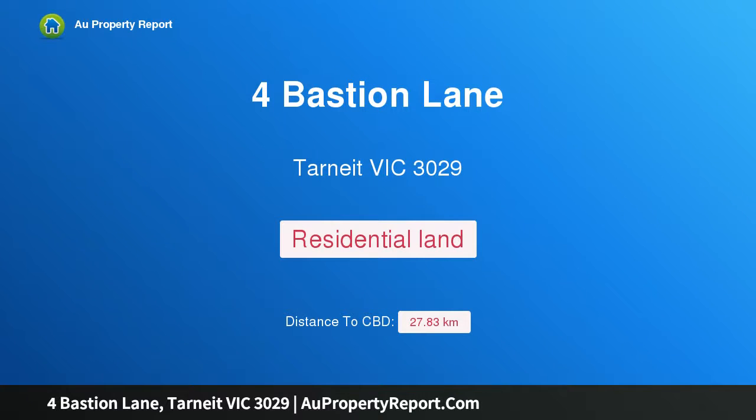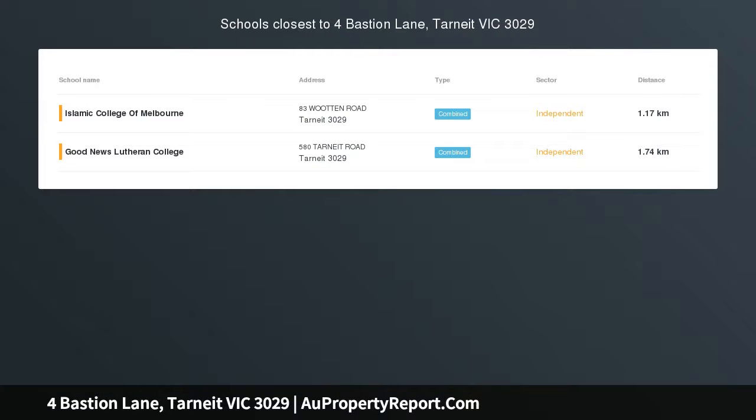Hi, I am glad to introduce property for Bastion Lane, Tarnik Victoria, 3029 — east-facing, custom-built, display-quality family home.